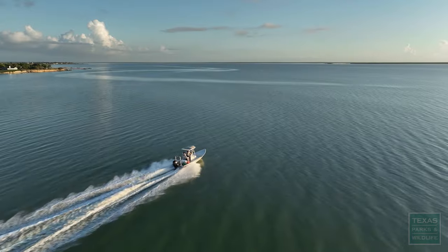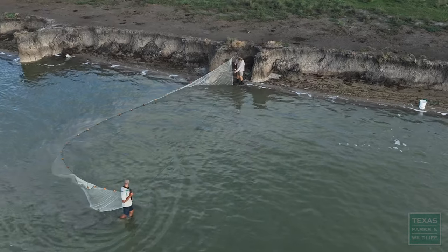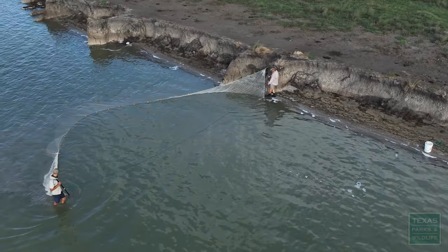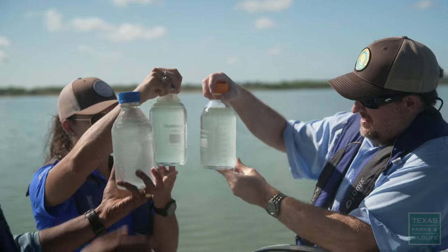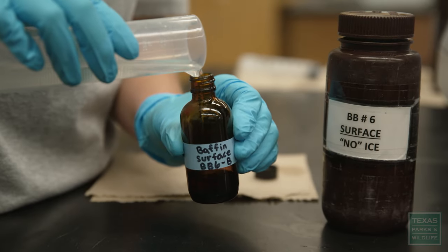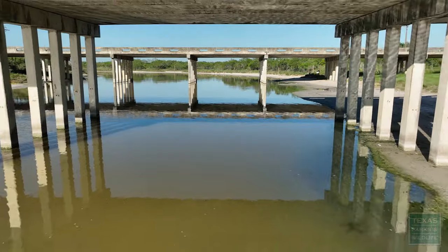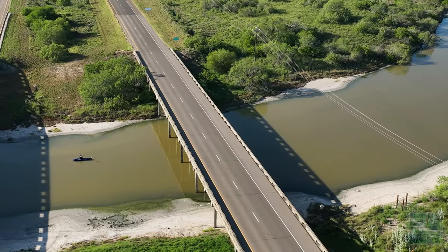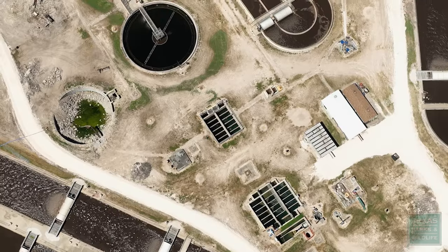Baffin Bay is just this iconic Texas bay system, really well known for its fishery. Everyone should care about Baffin whether they're an angler or not, simply because it's a really unique system. Recently we've had some tussles with water quality issues — things that are happening way upstream we want to keep an eye on. Studies have identified it as being an incubator for the brown tide. The water quality issues we don't want to have spillover into the rest of the upper Laguna Madre.